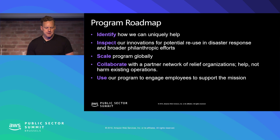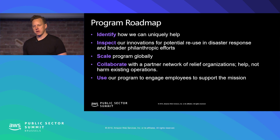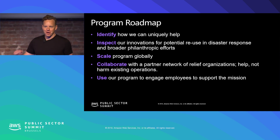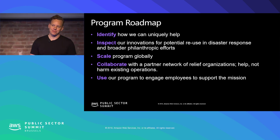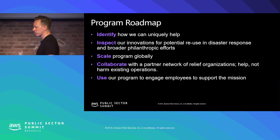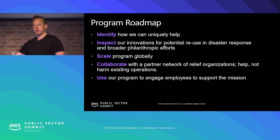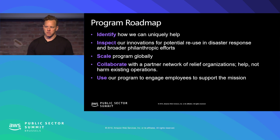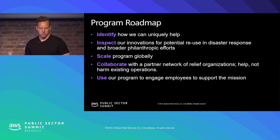We take this extremely seriously. To identify those things, we inspect our innovations for reuse in disaster response scenarios. S3 is a really remarkable tool in a disaster response scenario, but you have to know how to apply it in a way that would actually be helpful. We also try to figure out how to scale programs globally. Responding to a hurricane in the United States is much different than responding to flooding in Indonesia or wildfires in Australia — it's all different. So we try to figure out what we can offer that would actually be useful globally and could be deployed in any kind of scenario.